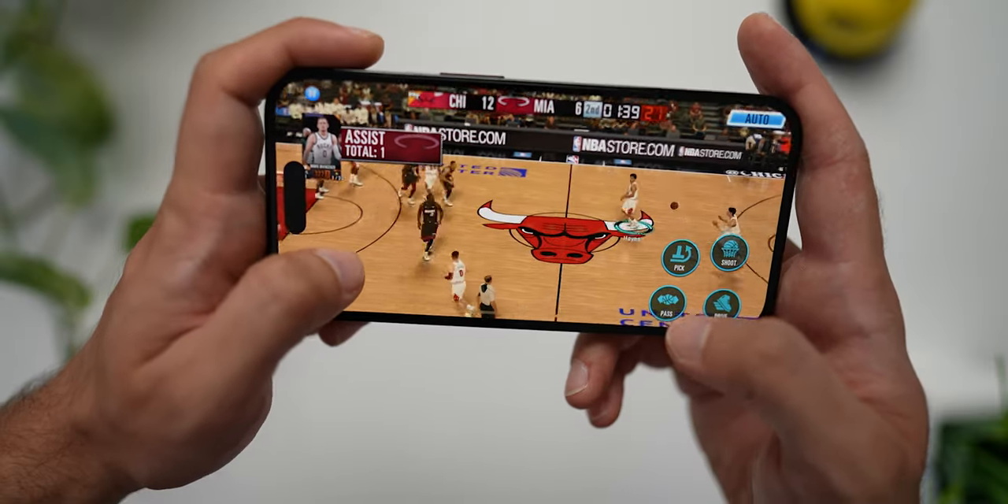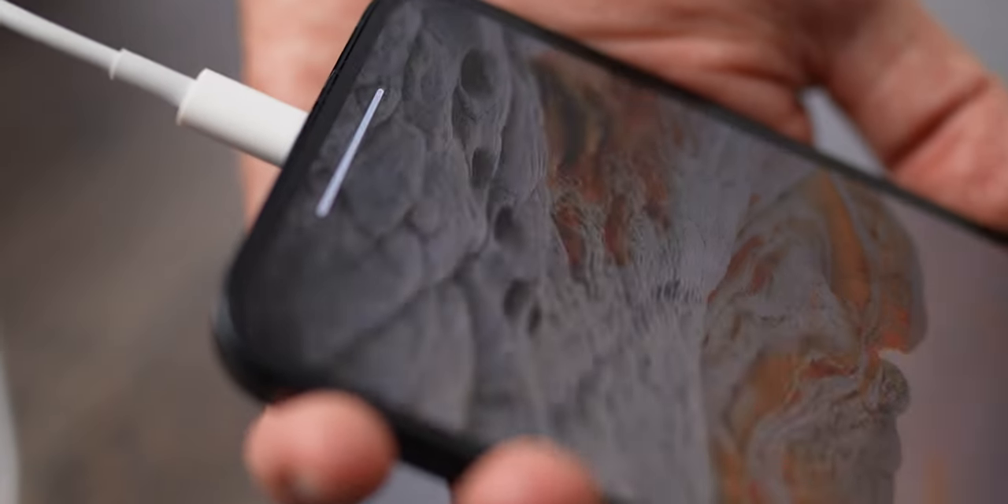If you want to play games, wait for the iPhone to charge, unplug the charger, and then start playing. Then turn off the game and plug in the charger after the battery gets low. That's the correct way, which will not damage the precious battery.